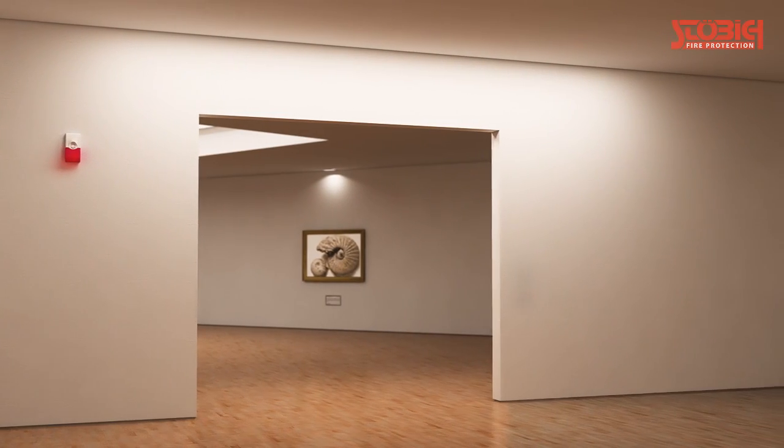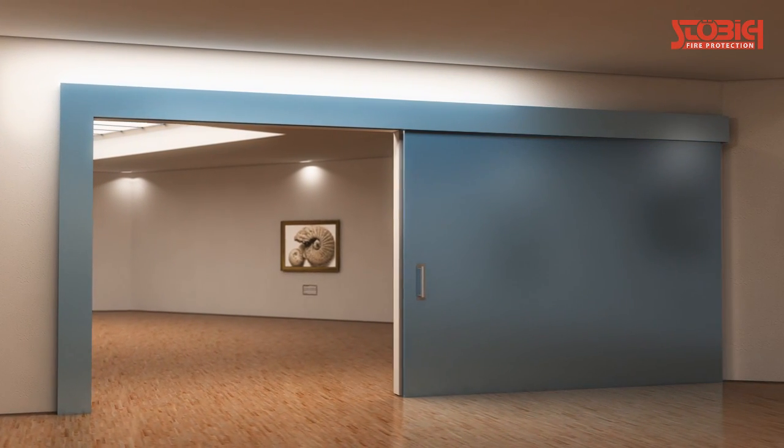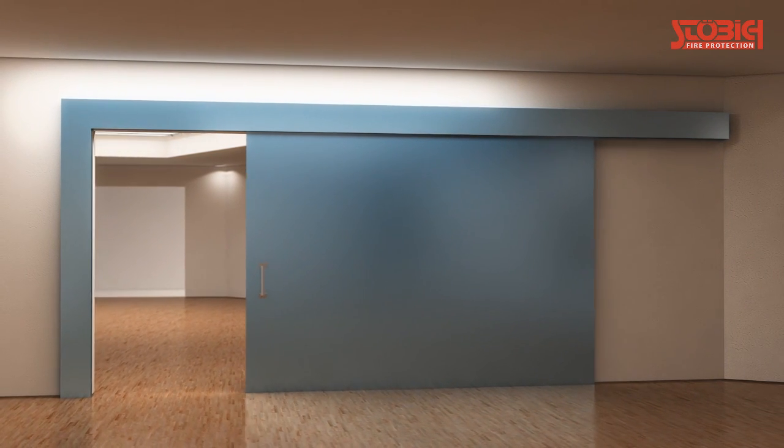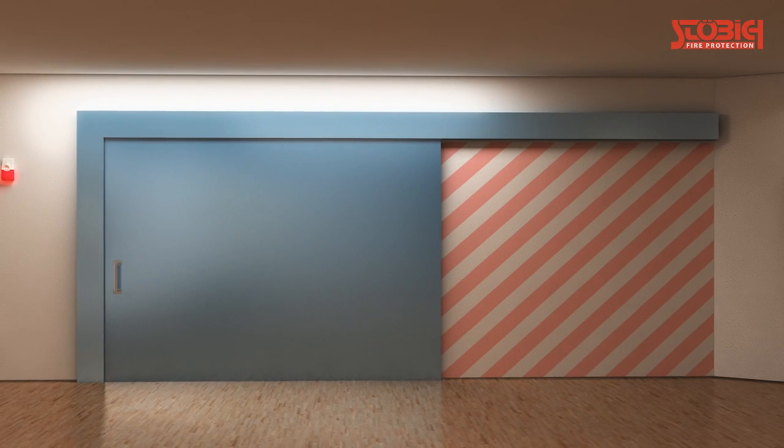Sliding doors are often not a viable option due to annoying components such as guide rails, inlet profiles and counterweight boxes that have to be mounted to the wall. Furthermore, the door needs a lot of wall space when it is opened.